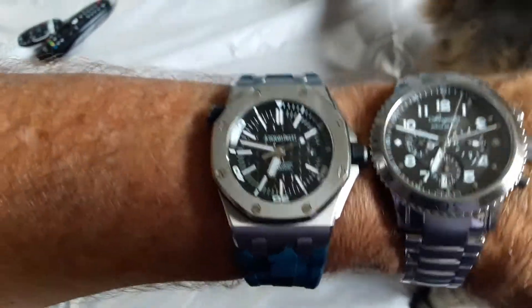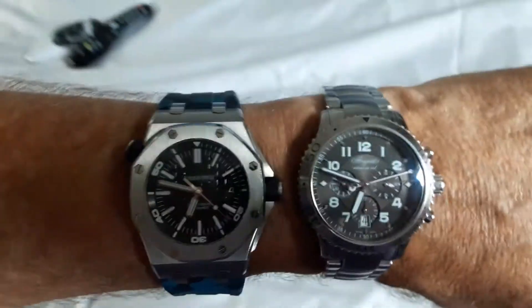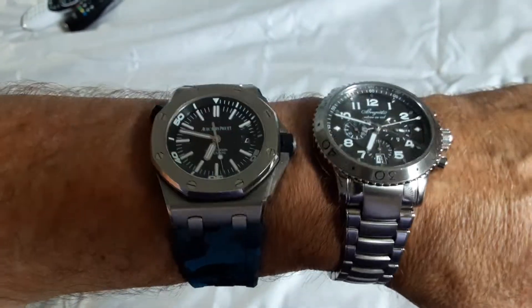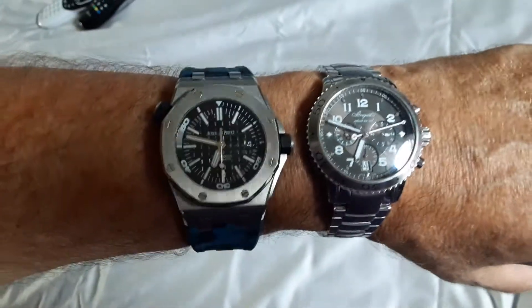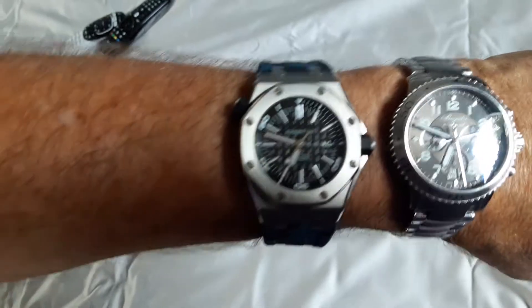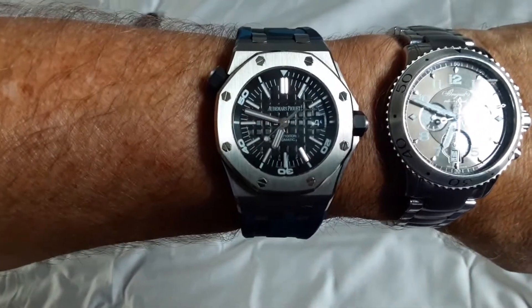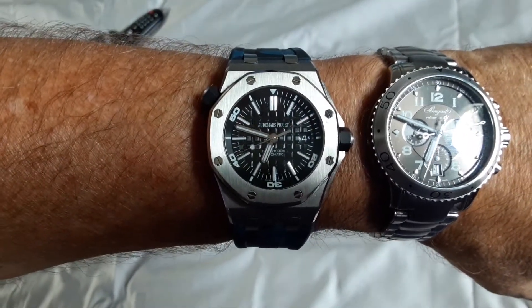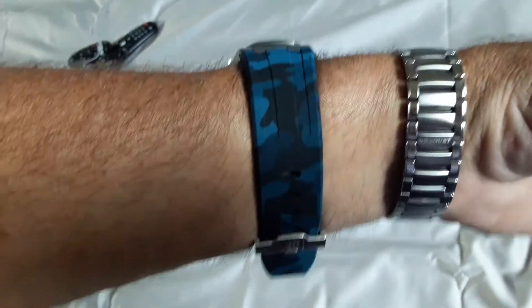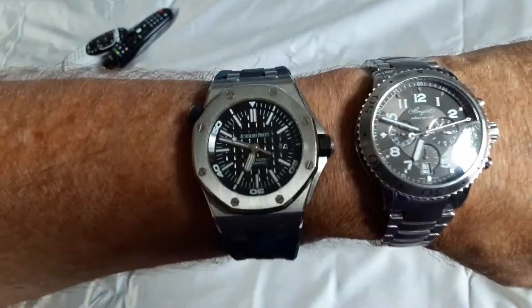You can see they're both similar height, and for me they both fit really well. The Brigade is more of an all-around watch — if you wanted something in a formal setting, I think the Brigade can be worn anywhere. The AP I think you could wear on any occasion too, though I'm not so sure about super formal unless you put on a more conservative strap or bracelet.